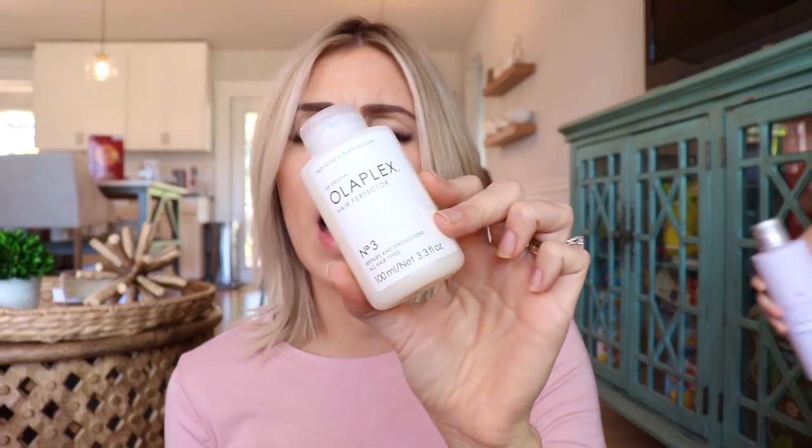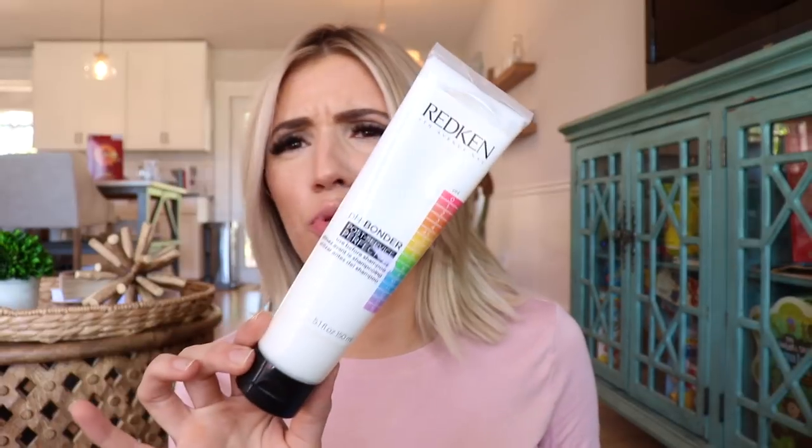If your salon doesn't carry it, or if you color treat at home, you can actually buy these separately. This one is like $28 at Sephora, and I think this one was like 14 bucks at Ulta. These are definitely something worth looking into if you are color treating your hair in any way — it doesn't have to be bleach. It can be any color. It's just a good way to protect your hair.